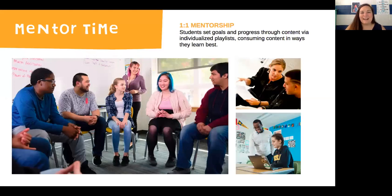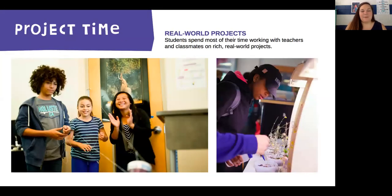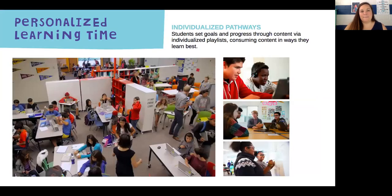That mentoring time involves setting goals and going through a process with your mentor where you get to meet with them one-on-one for 10 minutes. We get that project time by spending most of your time in your classes on rich, real-world experiences — and that's going to look slightly different in distance learning, but I promise we're going to make it just as fun. And then for personalized learning time, it's about setting goals, making progress, and prioritizing your time so that you're getting what you need to be successful this school year.